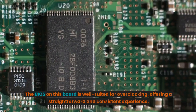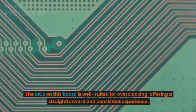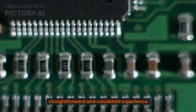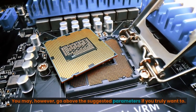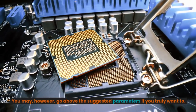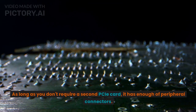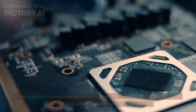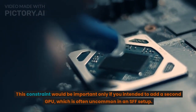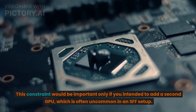The BIOS on this board is well-suited for overclocking, offering a straightforward and consistent experience, though you may go above the suggested parameters if you really want to. As long as you don't require a second PCIe card, it has plenty of peripheral connectors. This constraint would only matter if you intended to add a second GPU, which is uncommon in an SFF setup.